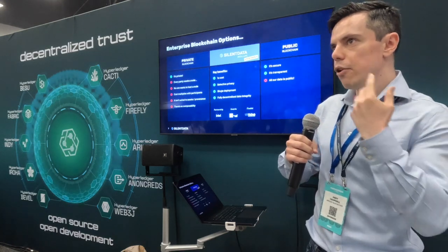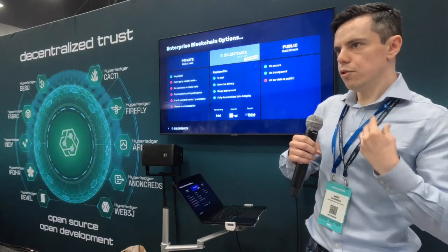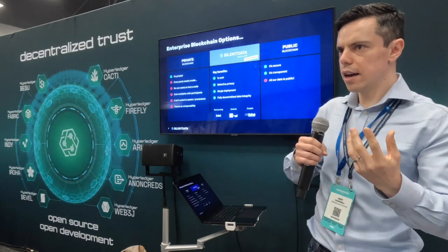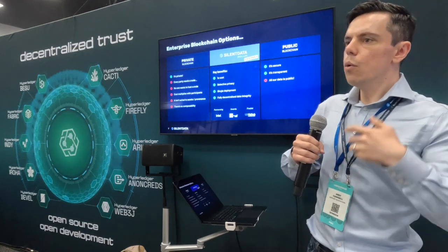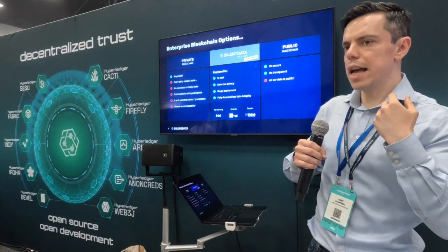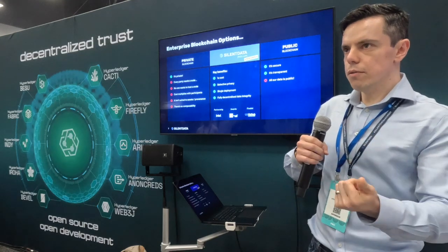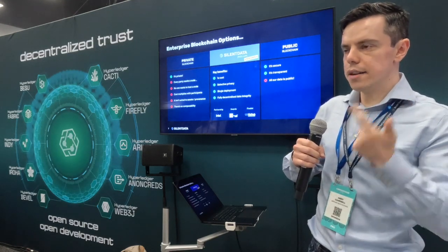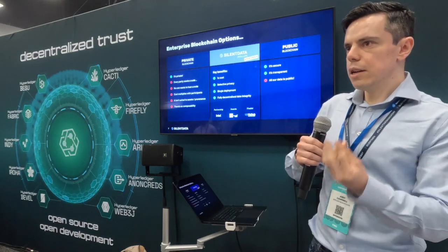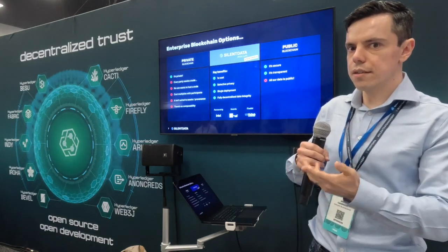We actually inherit the security from whichever blockchain we roll up to. We can use a zero-knowledge rollup to roll up to a public or a decentralized private blockchain, and we inherit that blockchain's security without needing to host a node in it. We still get all the privacy, delivery versus payment, and everything we want from the blockchain — but with a single deployment that is fundamentally more cost efficient and operationally efficient.